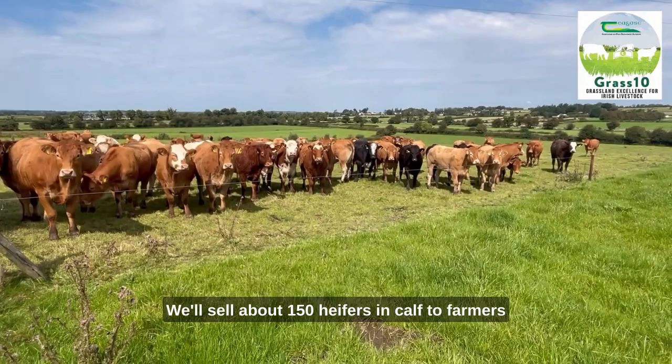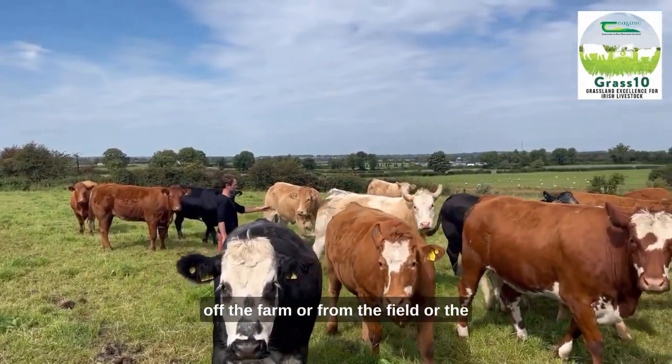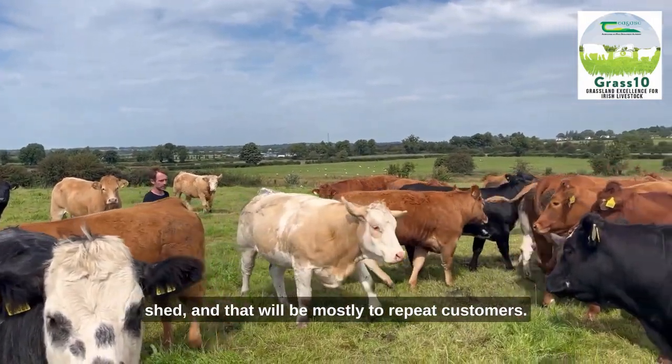We'll sell about 150 heifers in-calf to farmers around the country, and they'll be sold from home, off the farm, from the field or the shed, and that'll be mostly to repeat customers.